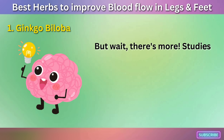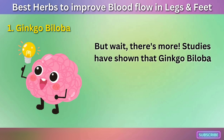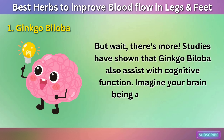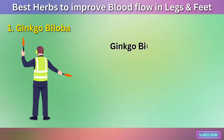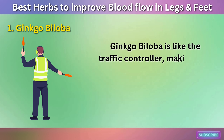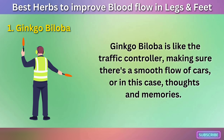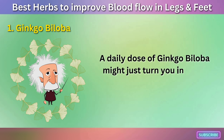Studies have also shown that Ginkgo Biloba assists with cognitive function. Imagine your brain being a bustling city — Ginkgo Biloba is like the traffic controller, making sure there's a smooth flow of thoughts and memories. A daily dose of Ginkgo Biloba might just turn you into the next Einstein.